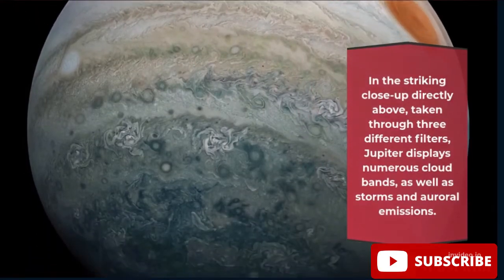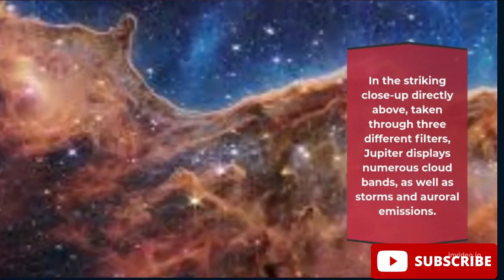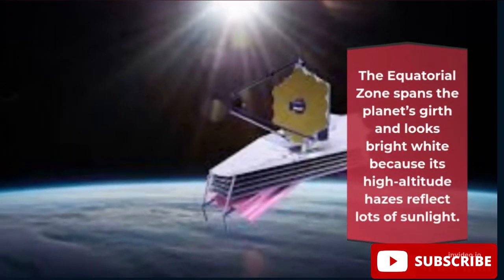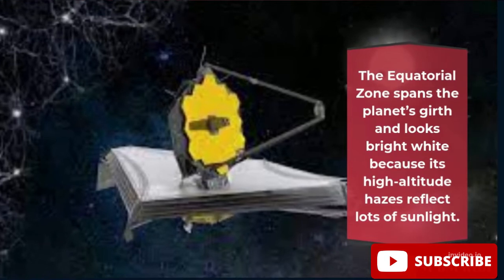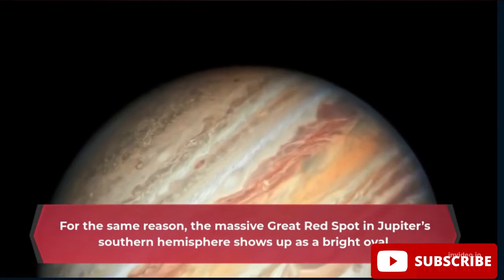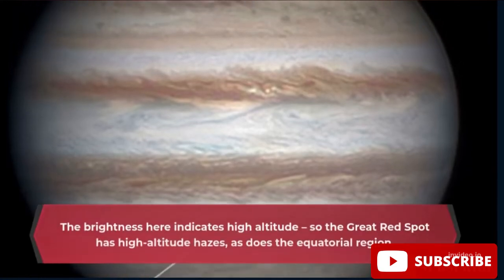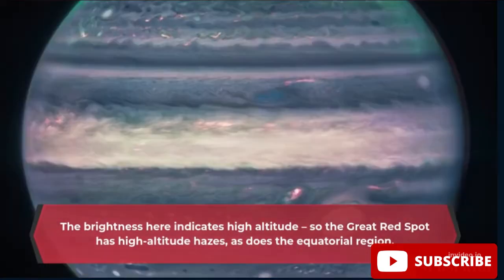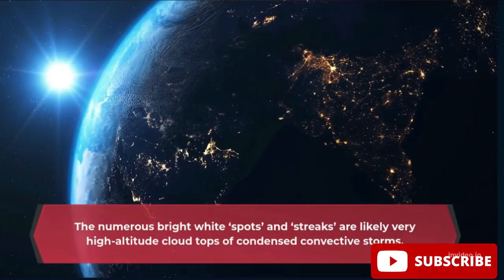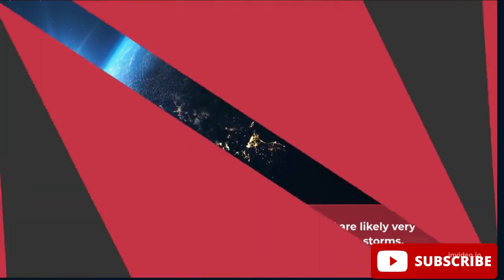In the striking close-up, taken through three different filters, Jupiter displays numerous cloud bands, as well as storms and auroral emissions. The equatorial zone spans the planet's girth and looks bright white because its high-altitude hazes reflect lots of sunlight. The massive Great Red Spot in Jupiter's southern hemisphere shows up as a bright oval — the brightness indicating high altitude. The numerous bright white spots and streaks are likely very high-altitude cloud tops of condensed convective storms.